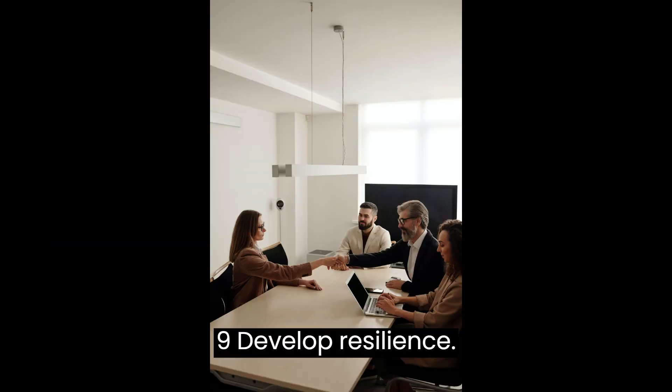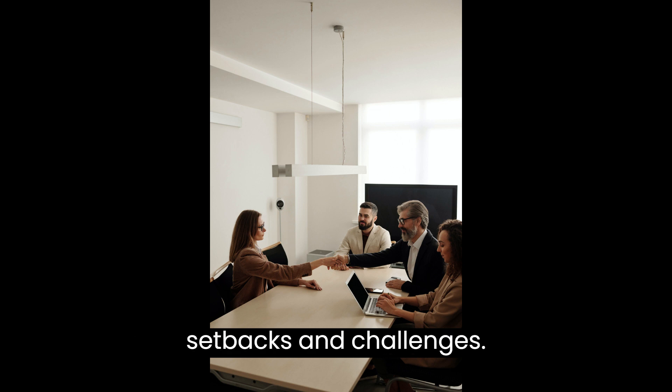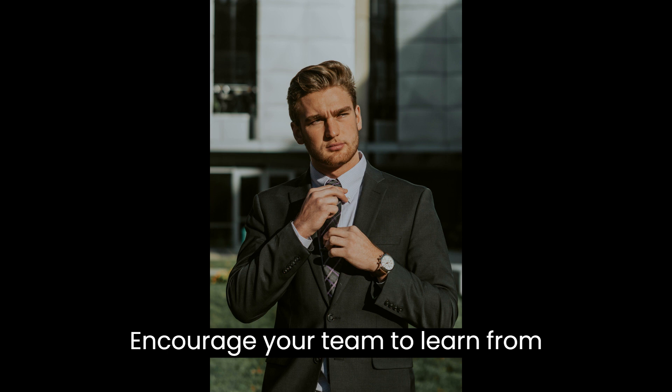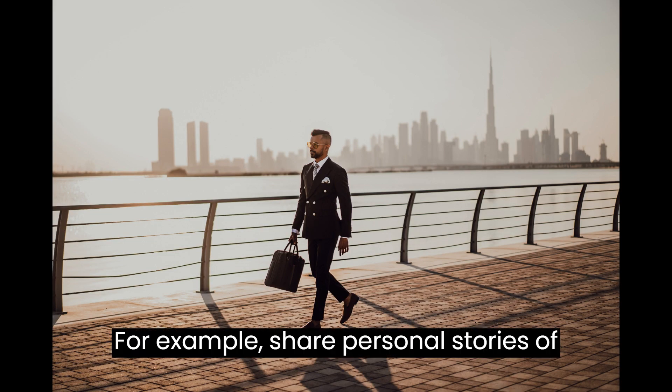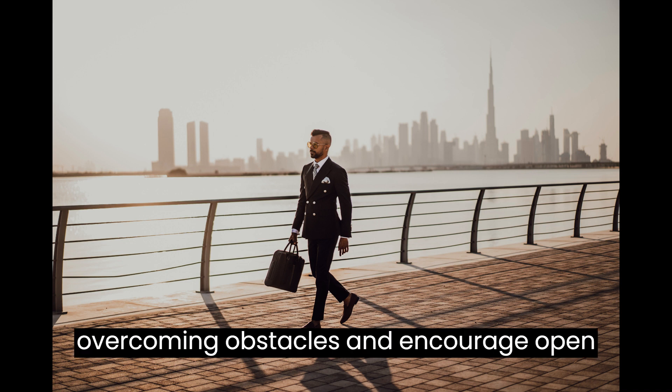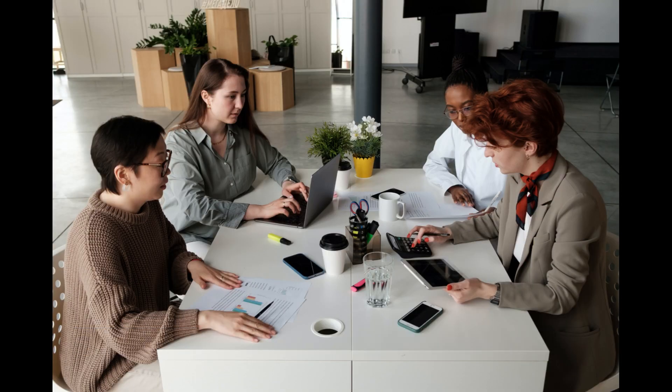9. Develop Resilience. Build resilience to bounce back from setbacks and challenges. Encourage your team to learn from failures and adapt their approach. For example, share personal stories of overcoming obstacles and encourage open discussions about resilience.